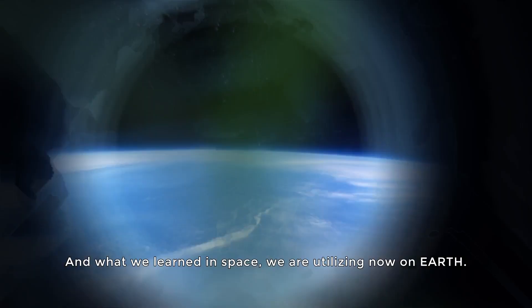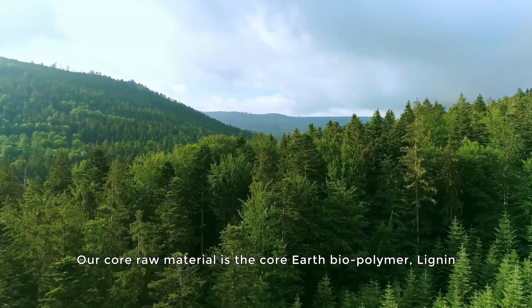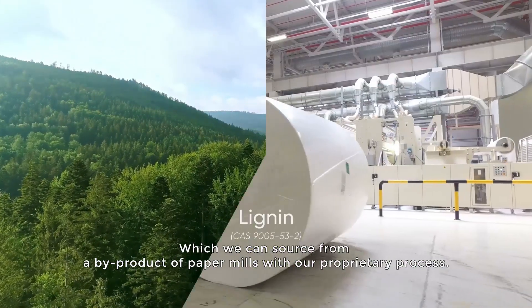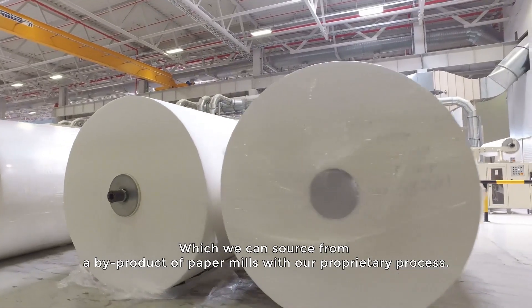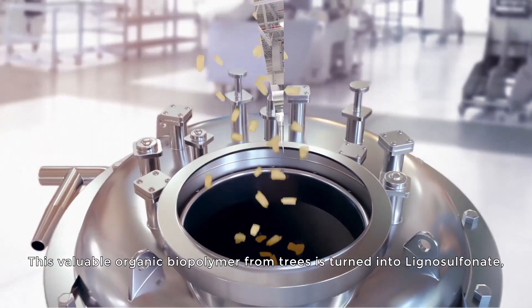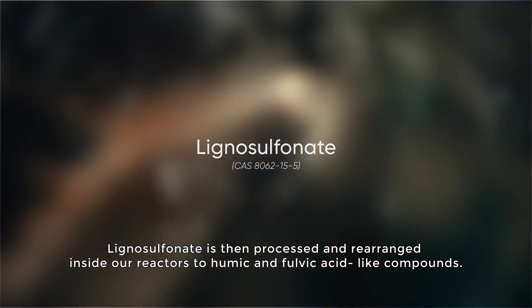Our core raw material is the earth biopolymer lignin, which we can source from a byproduct of paper mills. With our proprietary process, this valuable organic biopolymer from trees is turned into lignosulfonate.